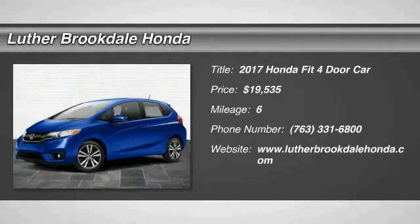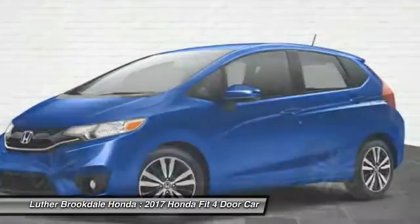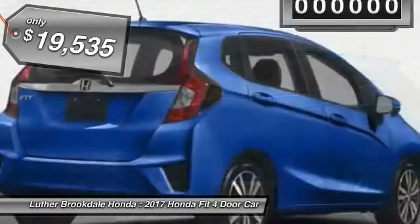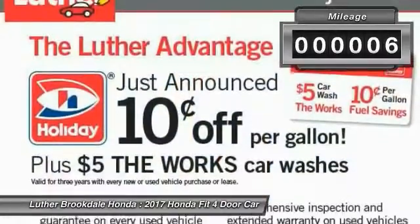The 2017 Honda Fit was engineered to be useful, efficient, and reliable, but its most important attribute is its innate charm and coolness. It is priced below $20,000 and this vehicle has less than 100 miles.